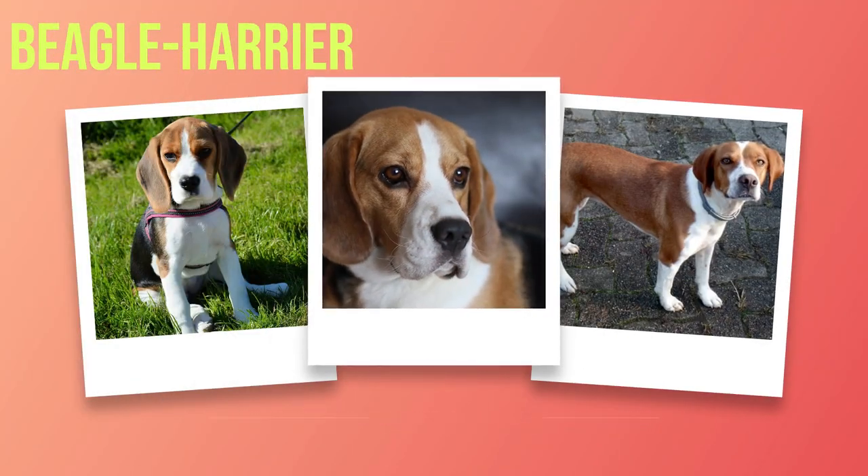Exploring the Beagle Harrier: Key Details and Intriguing Facts About the Breed. Chapter 1 Introduction. In the diverse world of dog breeds, one loyal companion stands out due to its unique characteristics and unwavering devotion — the Beagle Harrier. This chapter will introduce this exceptional breed.